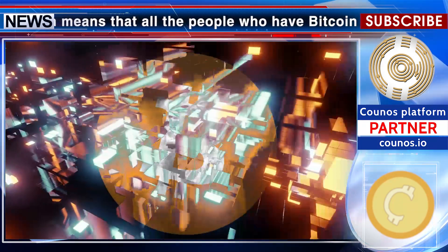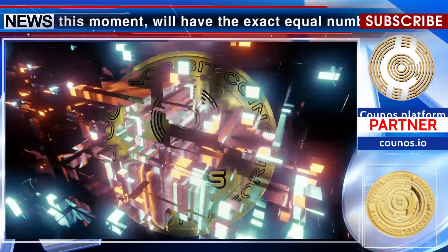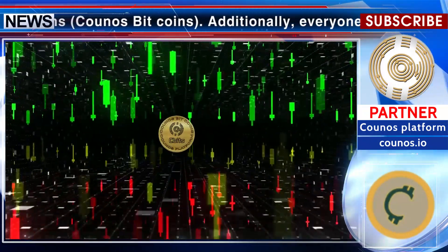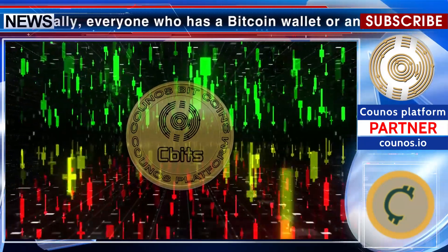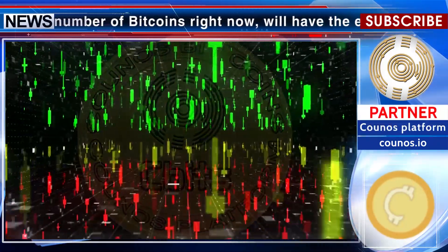Furthermore, all the people who are currently using the Bitcoin blockchain network will also be on the Kunozbit network. This entails that all of the Bitcoin community will be brought to the new chain of Kunozbit. Based on this large community, many users can ask various exchanges to register and list Kunozbit, allowing this large community to engage in trading CBITs with other coins and vice versa.